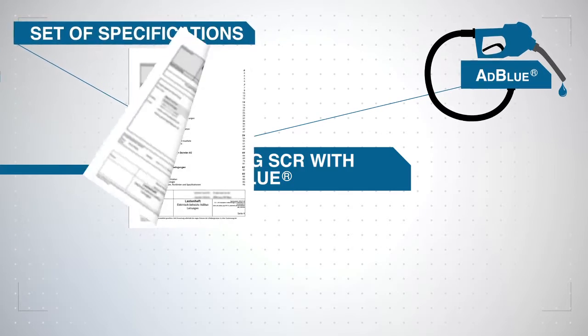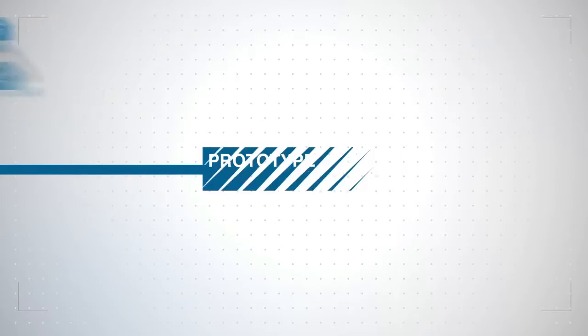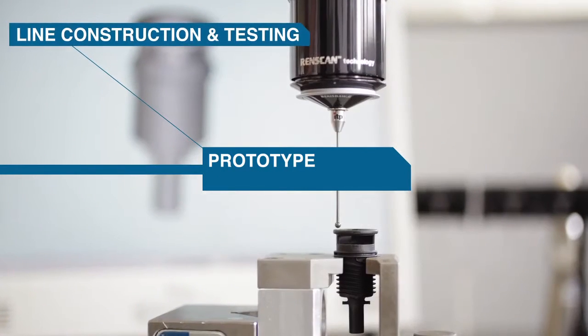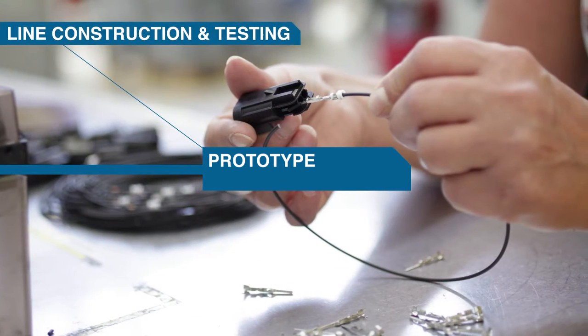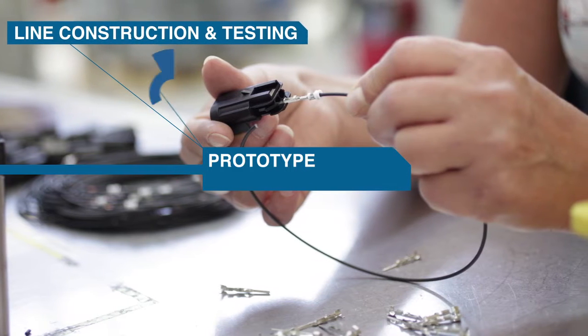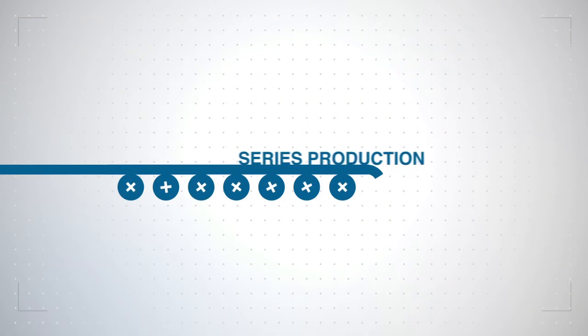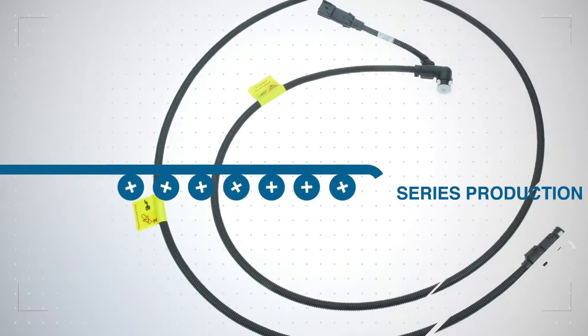So we worked with the customer to define the first set of specifications. The prototype lines, constructed according to the performance specifications, were tested in our own test lab and were released for series production after being validated at the customer's. The task also included adapting the line systems to the specific vehicle models and then integrating them.